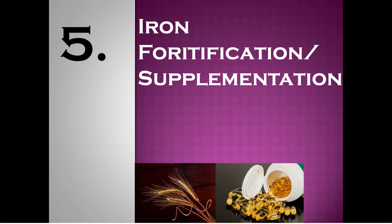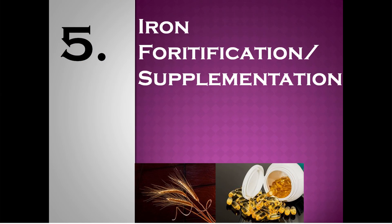Number 5: iron fortification and supplementation. You can also increase the intake of iron by consuming foods that are fortified with iron — for example, iron-fortified cereals — or you might also include iron supplements in your diet.